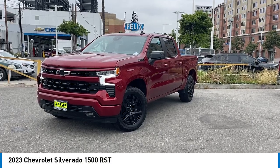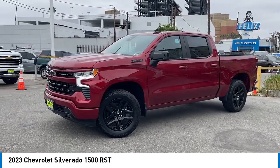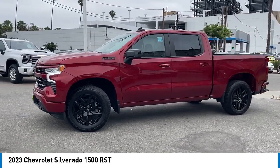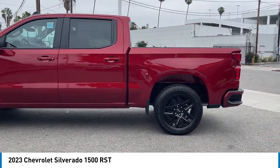We are pleased to show you the 2023 Silverado 1500. The Chevy Silverado 1500 has the lowest cost of ownership of any full-size pickup. Here are some of this vehicle's great options.